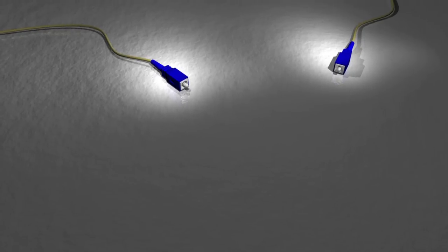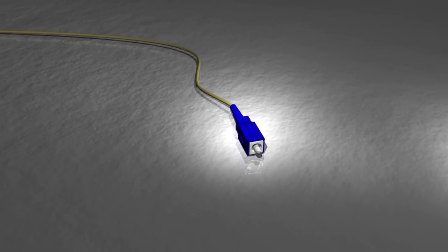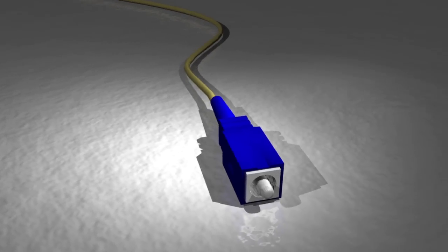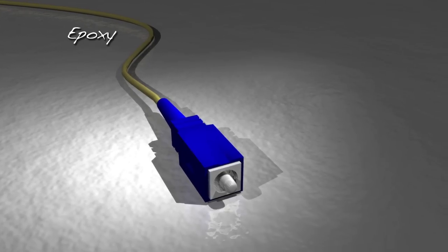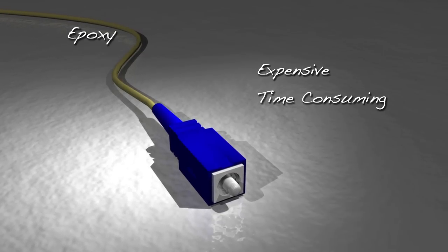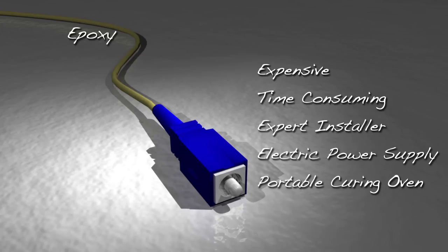Currently, there are two main types of conventional field installable fiber optic connectors. The first type employs index matching gels and is usually not suitable for harsh environment applications. The second, which uses epoxy, does have some harsh environment applications. However, it is expensive and time-consuming to install. It also requires an expert installer, an electric power supply, and a portable curing oven, and it experiences a relatively high installation failure rate.